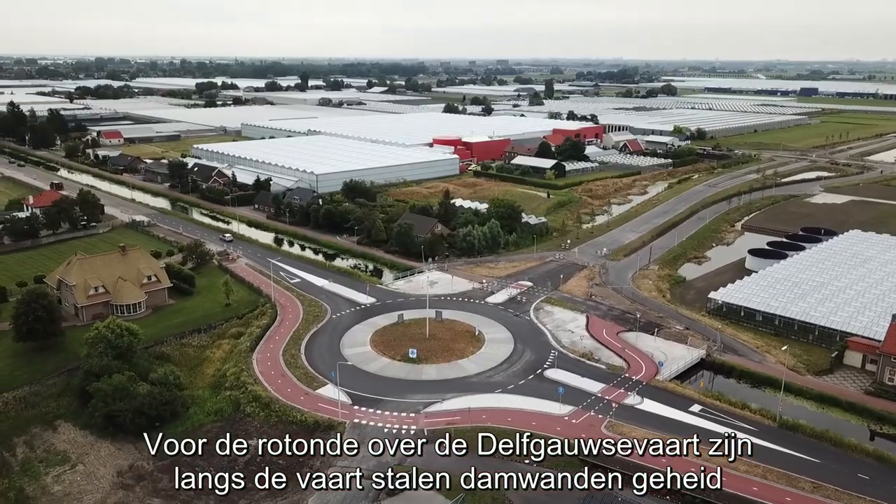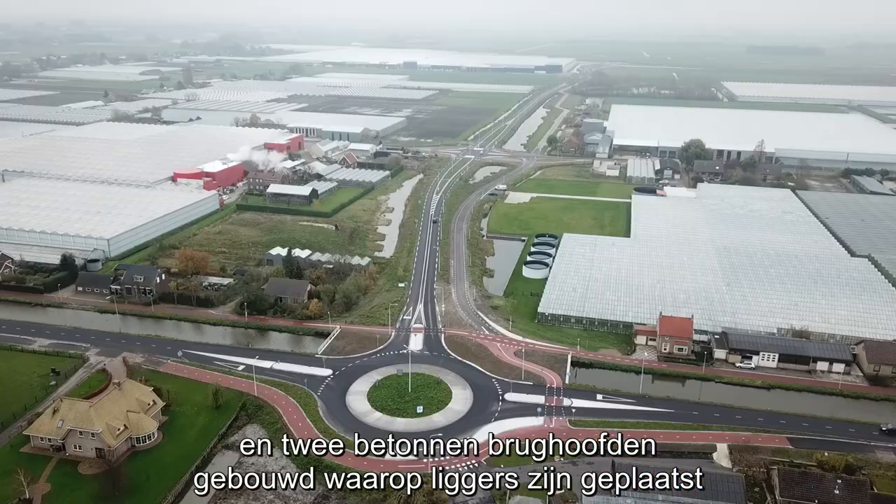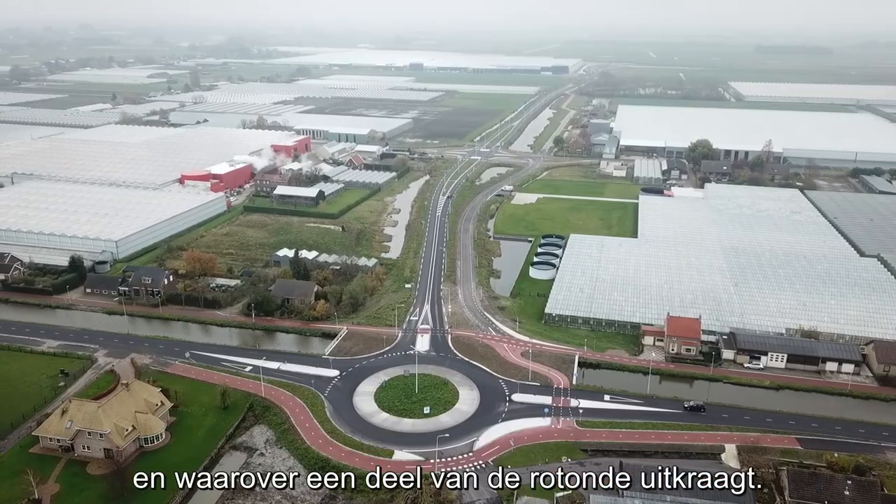Voor de rotonde over de Delft-Gouwse Vaart zijn langs de vaart stalen damwanden en twee betonnen landhoofden gebouwd, waarop liggers zijn geplaatst en waarover een deel van de rotonde uitkraagt.